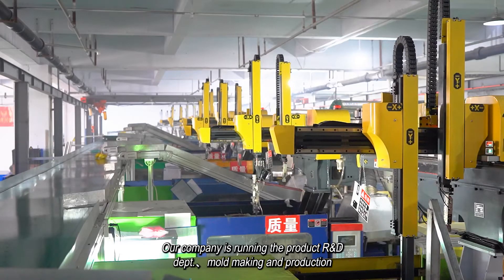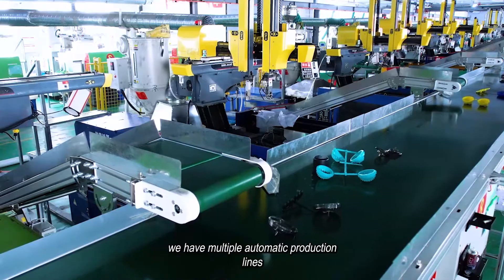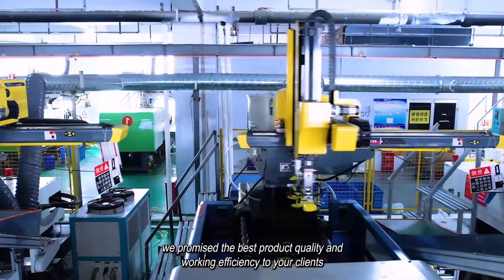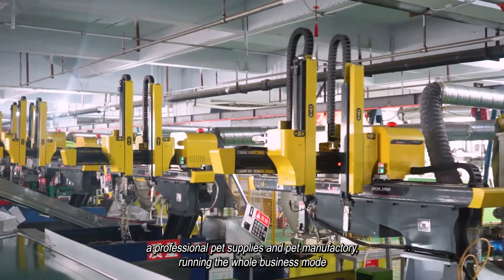Our company runs the product R&D department, mold making, and production. We have multiple automatic production lines. We promise the best product quality and working efficiency to your clients — a professional pet supplies and pet manufacturing company running the whole business model.